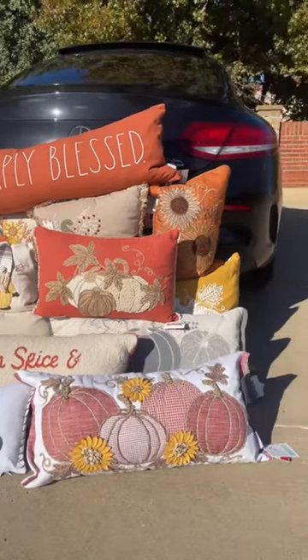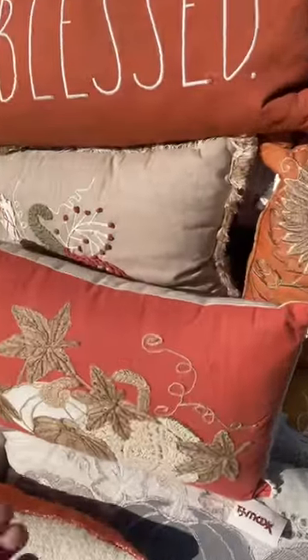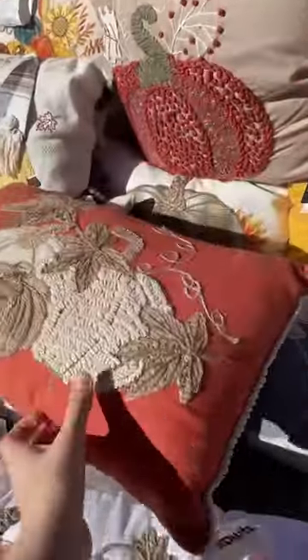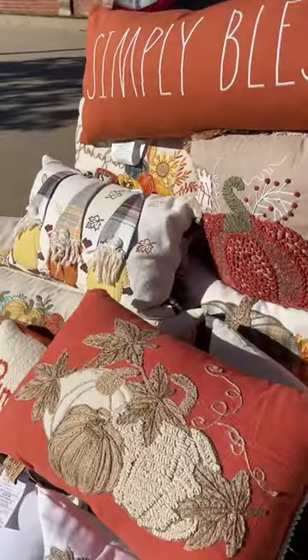So here are all of the pillows I found. I stacked them all up to try and give you guys a better view — there are so many. They all have tags, they're like $25 each. This is insane.